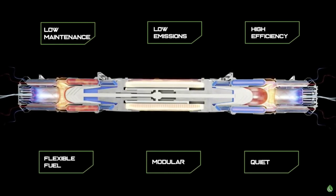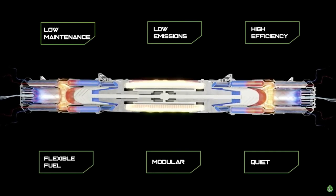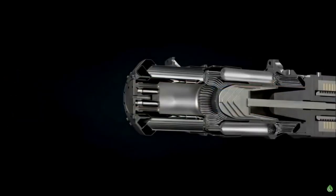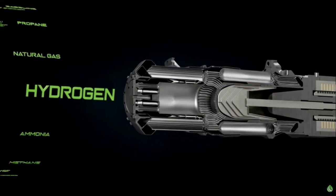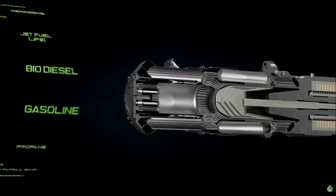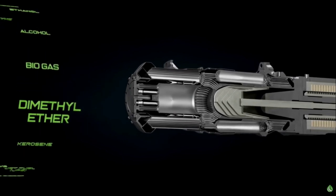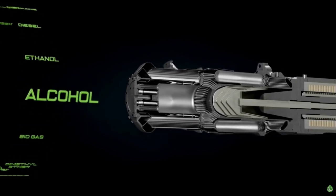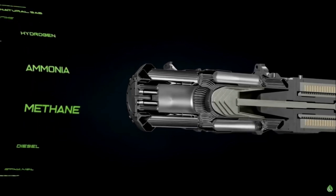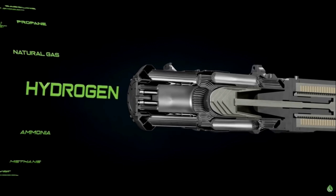The heart of the solution lies in emissions reduction. By leveraging Hylion's proprietary flameless oxidation reactor technology, the Carno Generator can seamlessly run on over 20 fuels, including hydrogen, natural gas, propane, gasoline, and even fuels like biodiesel or jet fuel, and is able to offer over a 90% reduction in NOx emissions as compared to traditional internal combustion engines. When running on fuels like hydrogen and ammonia, the Carno Generator will produce zero carbon emissions.